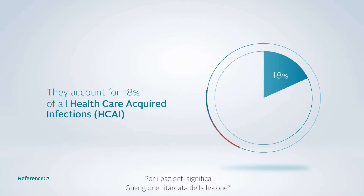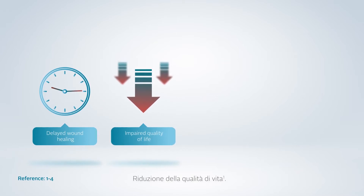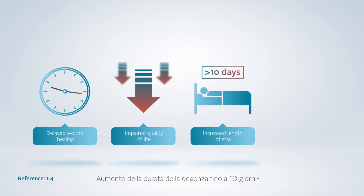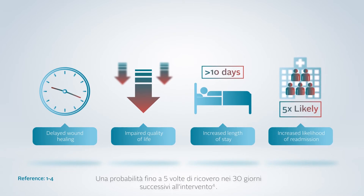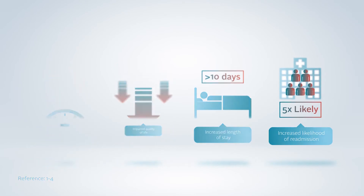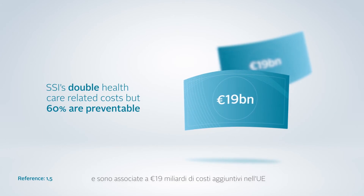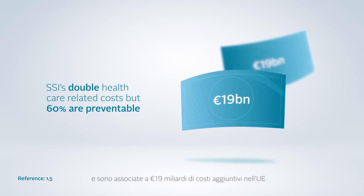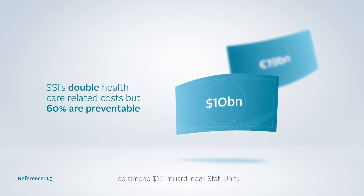For patients, this means delayed wound healing, impaired quality of life, increased length of stay by up to 10 days, and five times increased likelihood of readmission within the 30-day post-op period. SSIs almost double healthcare-related costs and are associated with 19 billion euros of extra costs in the EU and at least 10 billion dollars in the United States of America.